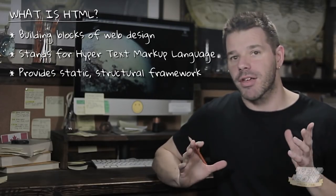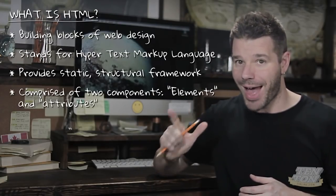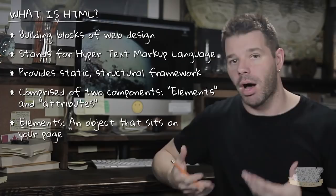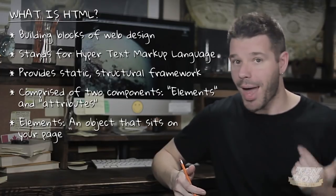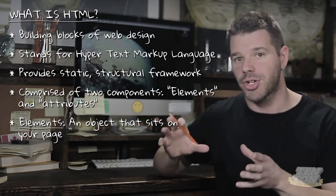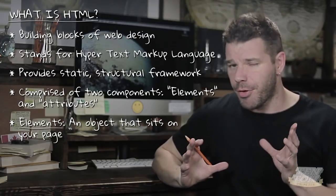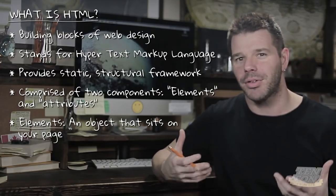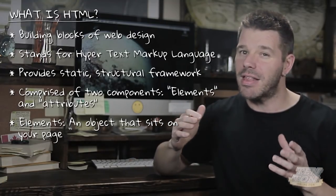HTML is comprised of just two primary components: elements and attributes. An element is very simply an object that sits on your page. Think of things like headings, paragraphs, a video, an image, or a table — all of these objects you can insert into a web page are HTML elements. Elements are the fundamental building blocks of your pages. Think of elements like lego bricks or building blocks — containers that can be stacked on top of or even inside one another.